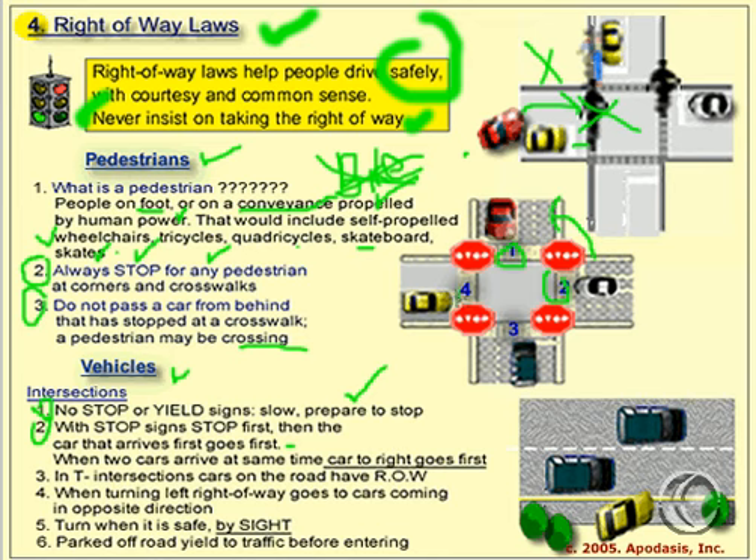If cars number four and number three arrive at the same time at this intersection, car number three is to the right of car number four — therefore, car number three has the right-of-way. You try it: what if car number one and car number four arrive at the same time? Which one has the right-of-way? That's right — car number four, because car number four is to the right of car number one.